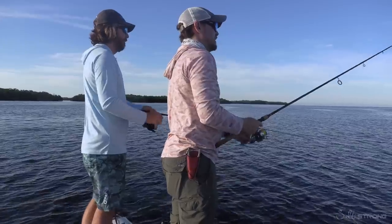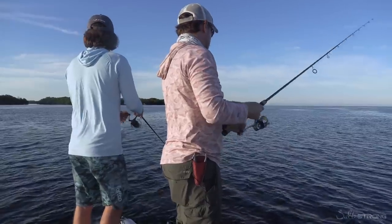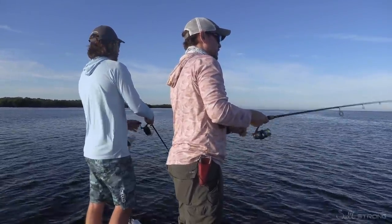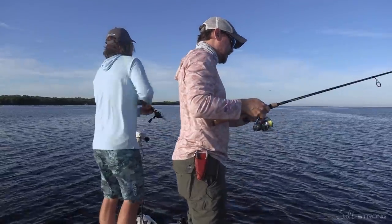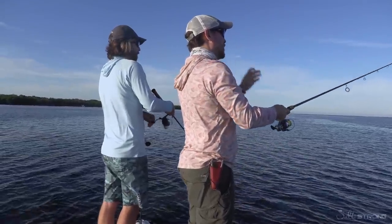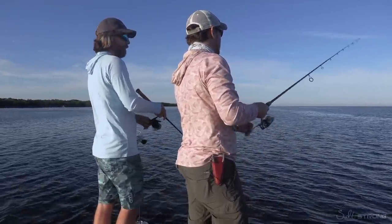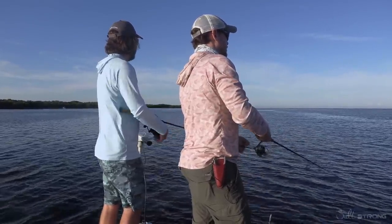Joe's 2.0 paddle tail just got bit in half — so we've got the nub lure now. It's more of a bounce presentation. Now they can't steal your tail — it's already gone. It's probably little puffers or pins. You could actually bomb this even farther than the Bomber, and it skips well too — it's actually a very good lure. If you're in an area of puffers or pinners and they're taking off your paddle tails, don't throw them away. Save them for days like this when there's a lot of little fry bait around.